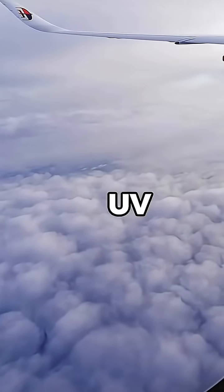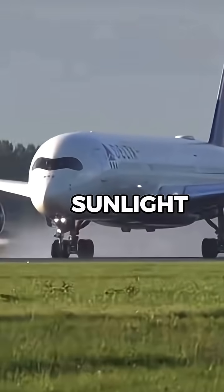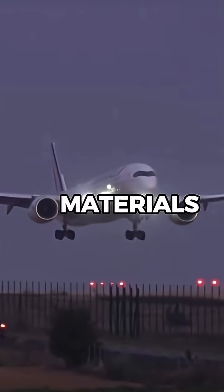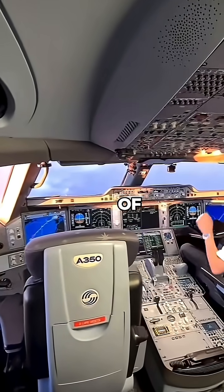It also provides UV protection for the cockpit windows. Over time, exposure to sunlight can degrade windowsills and materials, leading to costly maintenance. The black coating helps extend the lifespan of the cockpit windows.